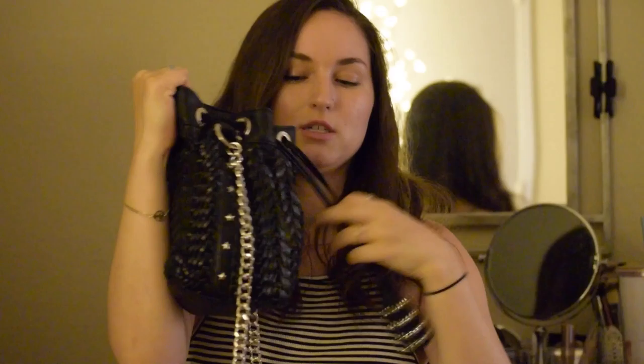It's just got this drawstring thingamajig here to loosen it and open the closure, and it doesn't have many pockets — just two little pockets on the inside and one zipper pocket — and it's got this cute embroidery pattern on the inside.